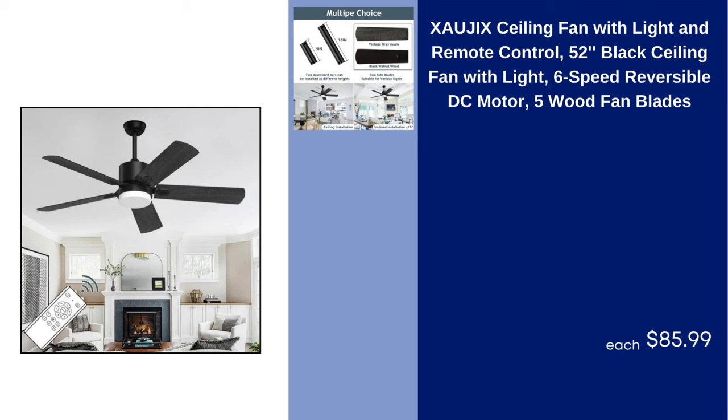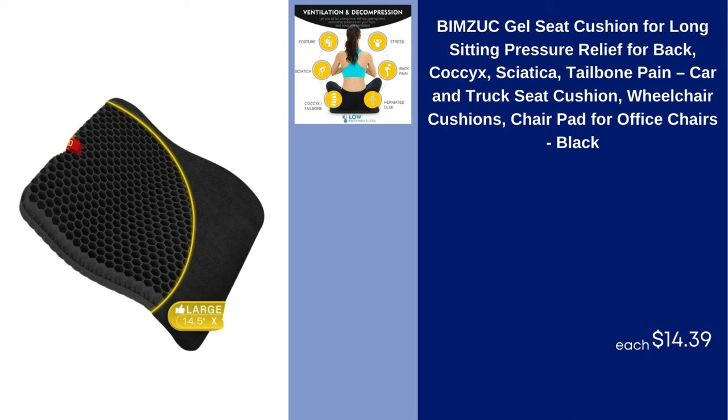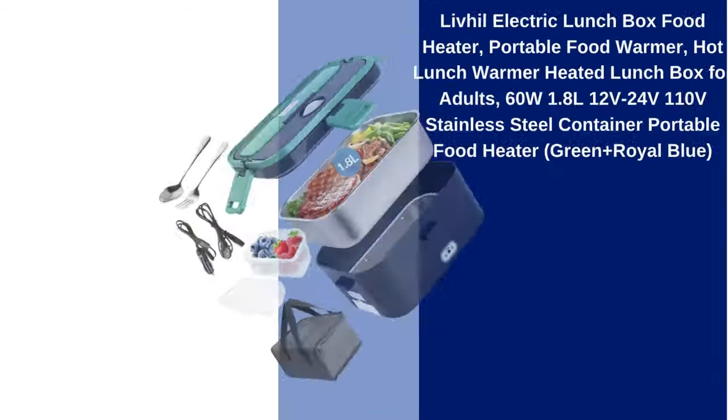BIMZUK Gel Seat Cushion for Long Sitting Pressure Relief for Back, Coccyx, Sciatica, Tailbone Pain, Car and Truck Seat Cushion, Wheelchair Cushions, Chair Pad for Office Chairs Black $14.39.